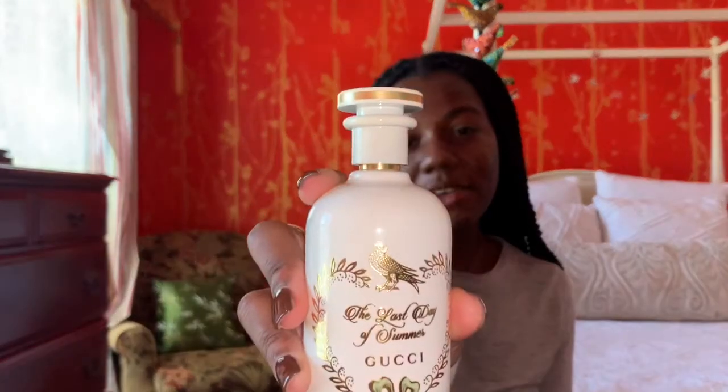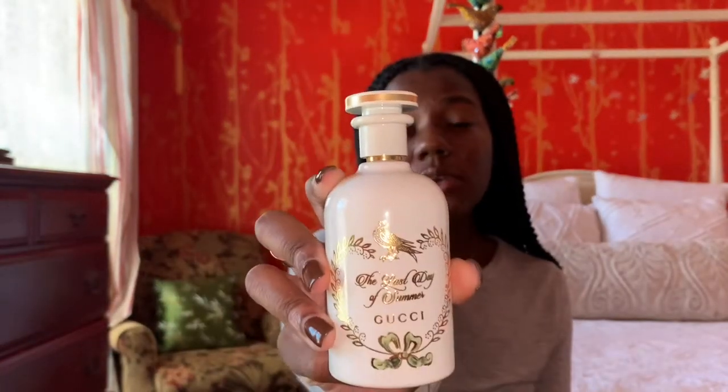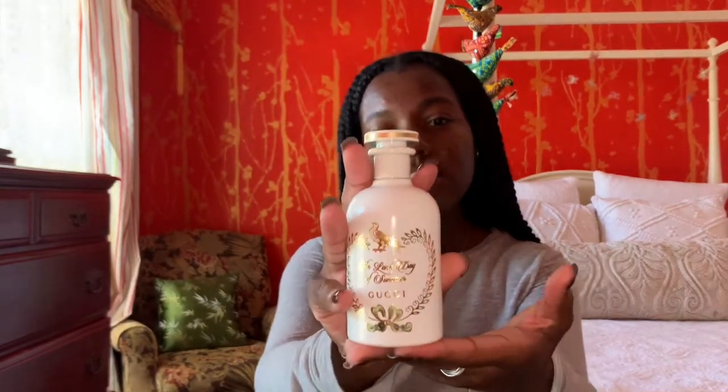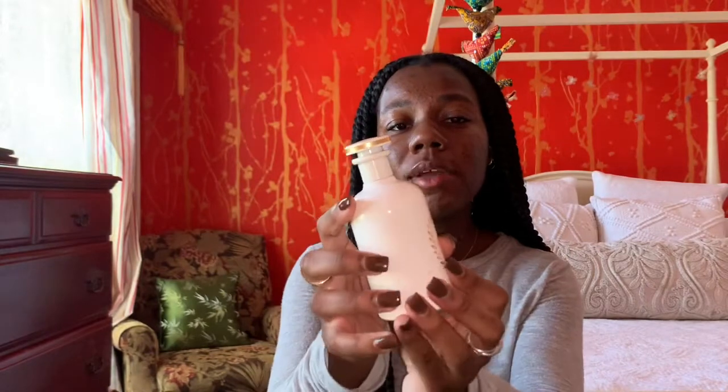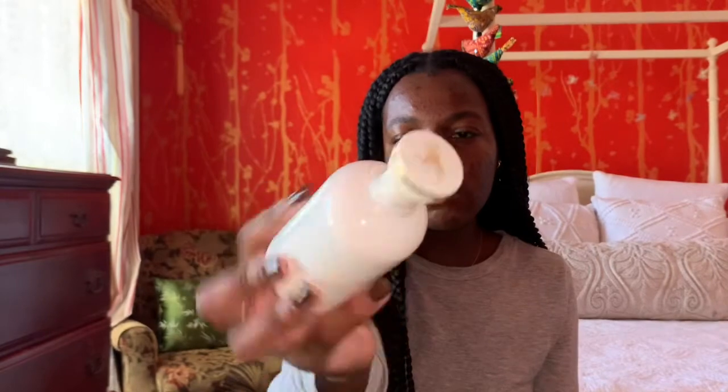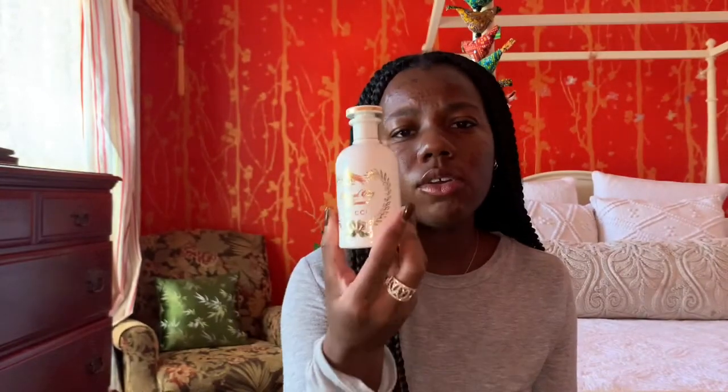This is from the Alchemist Garden Collection and this is going to be 'The Last Day of Summer.' This bottle is so gorgeous — let's just admire it for a minute because it sits so pretty on my vanity. It's a pretty glass bottle and the cap has a little bird on the top. I really love the white and gold detail. Let me show you the box it came in, because this is really pretty.